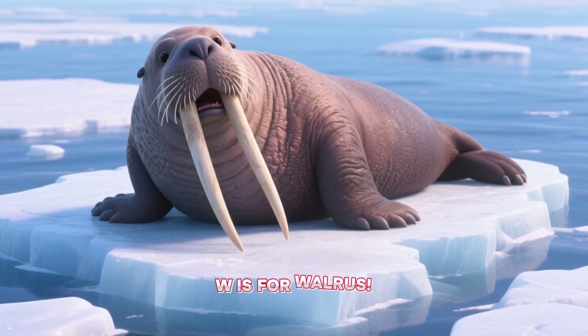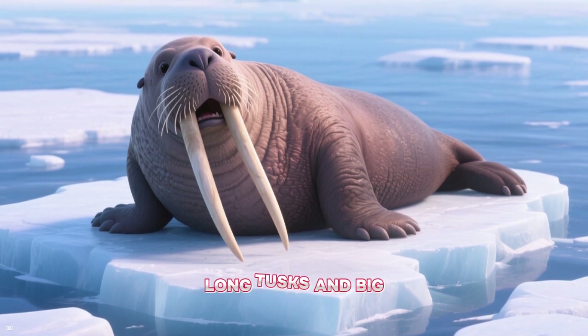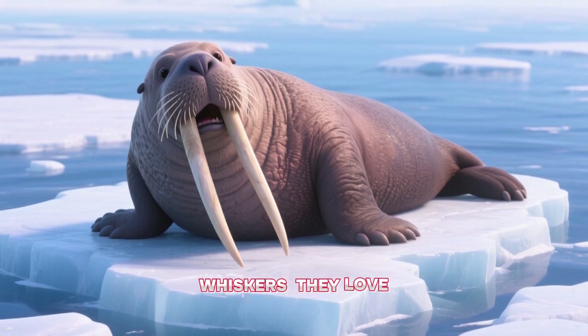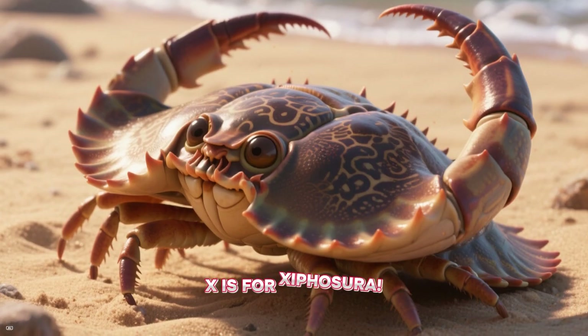W is for walrus. Walruses are large marine mammals with long tusks and big whiskers. They love to live in the chilly Arctic.